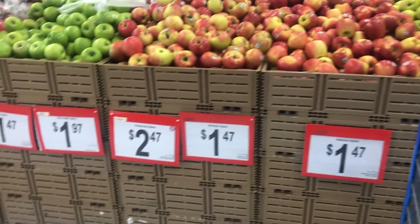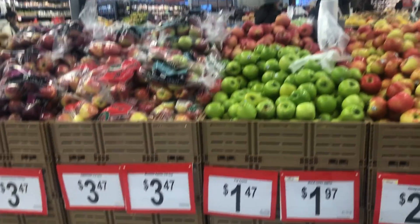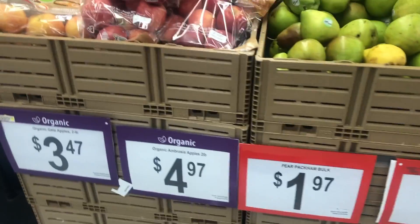I went to the grocery section first and there are a lot of varieties of apples — please zoom in for the different prices. Then there are pears and there are a lot of organic apples as well.